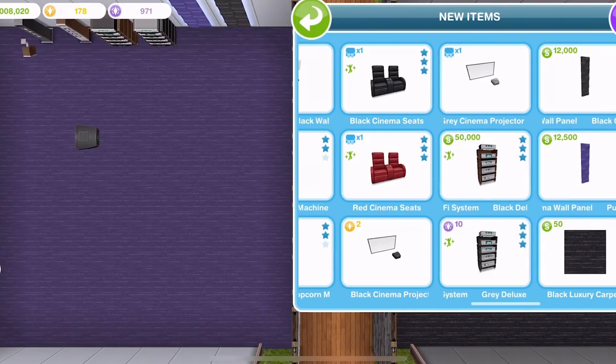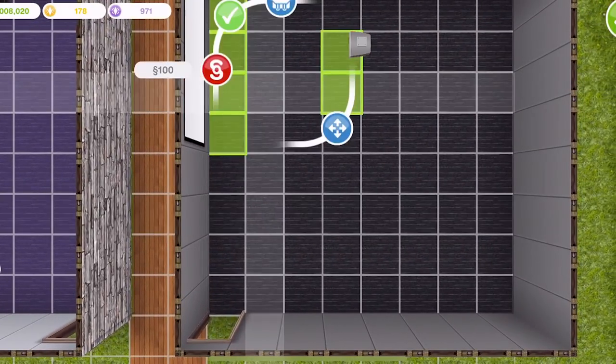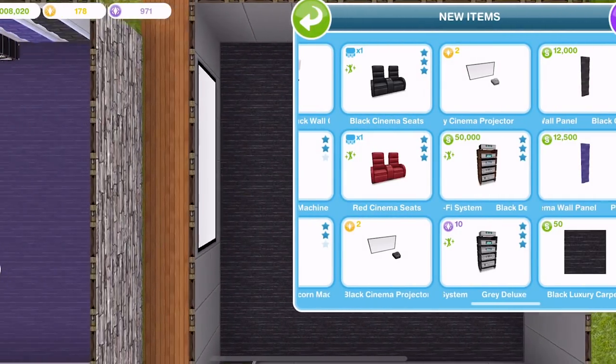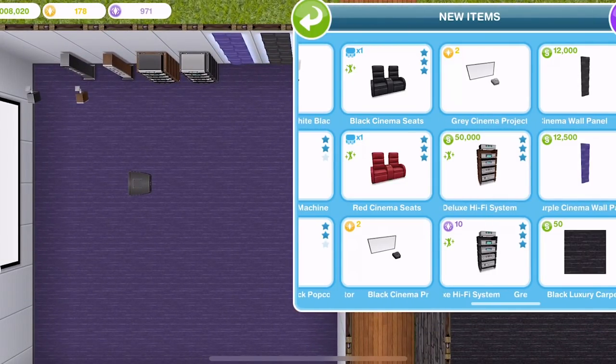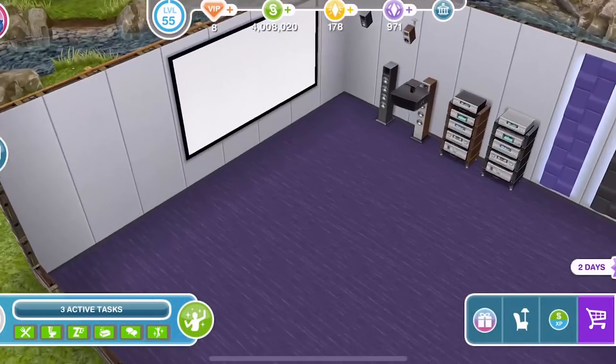We have a black projector and a grey one. You can see the prices here. The black deluxe hi-fi is $50,000, the grey is $10,000, and the cinema projectors are 2 LP each, which isn't too bad, to be honest.